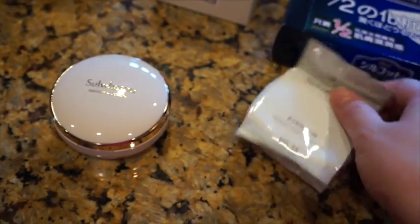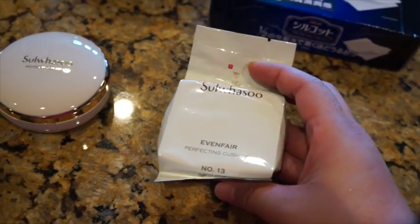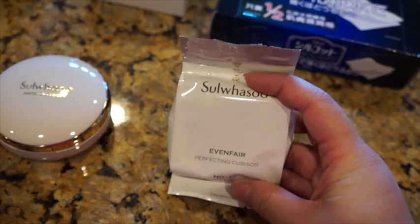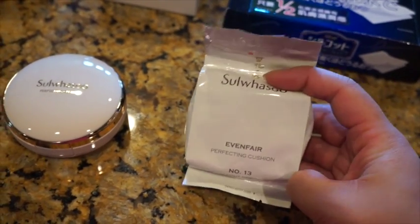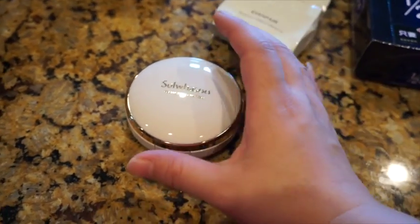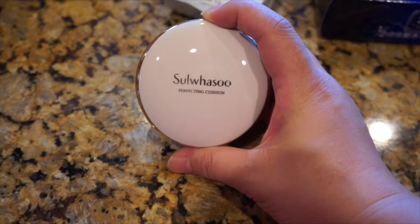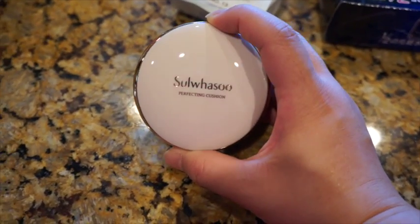It does come with the BB cream and also a refill. I think for summertime, and especially after I have the baby, I probably won't have much time to do makeup, but I still want to take care of my skin. This BB cream might be good for me because this brand's skincare and makeup is made of natural ingredients, so it's very safe and good for your skin.